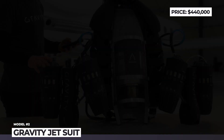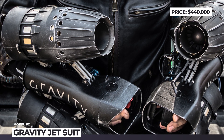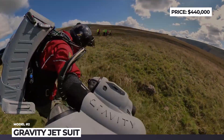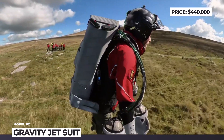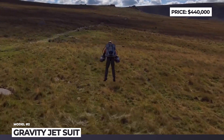Jet Suit by Gravity Industries. People often refer to Elon Musk as a Tony Stark of the real world, but it is Richard Browning who has gotten the closest to becoming an actual Iron Man. The founder of UK Gravity Industries and his team have developed the jet suit that is already being considered by NATO allies for search and rescue applications.